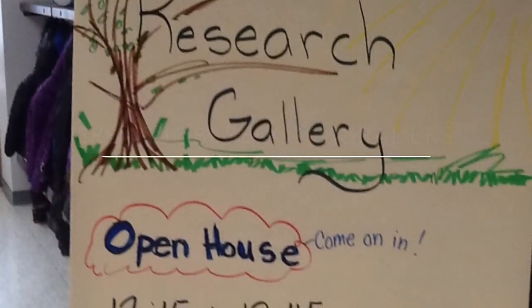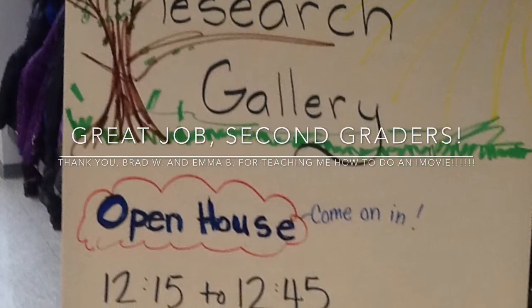Hi, my name is Bradley Wishart and Emma Berkovitz and Mrs. Bakke. Thank you for watching our Research Gallery, presented by Bakke's Bunch.